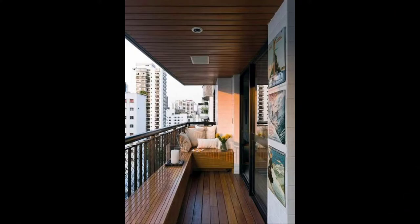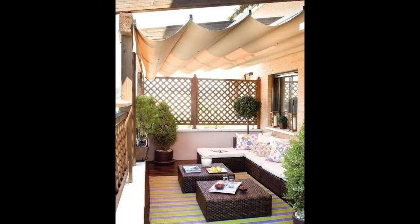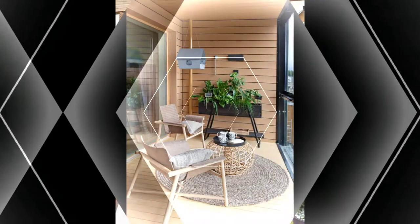Living in a high-rise apartment and enjoy the luxury of having good breeze in the balcony? You should definitely add seating and throw in some colorful cushions to the scene.